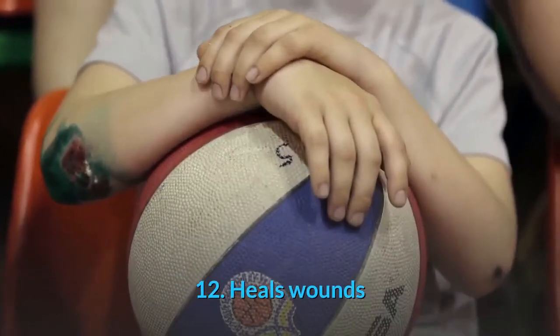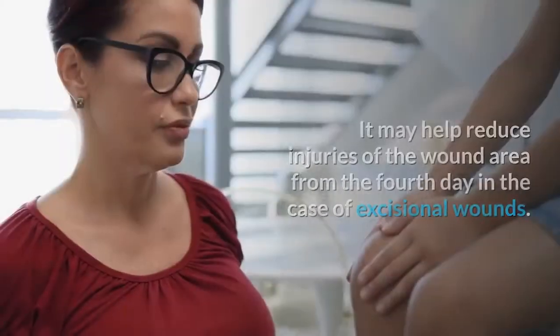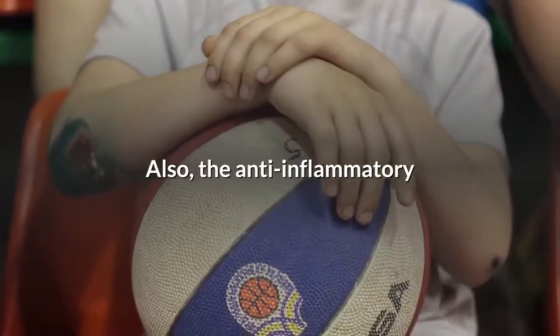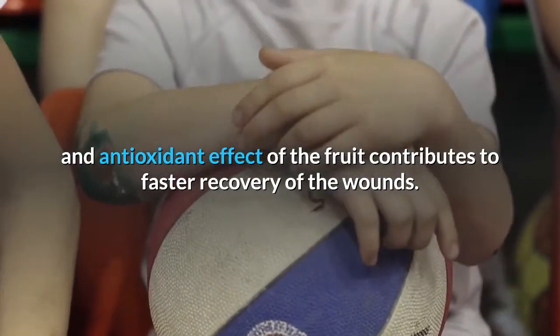12. Heals wounds. Soursop has wound healing activities. It may help reduce injuries of the wound area from the fourth day in the case of excisional wounds. Also, the anti-inflammatory and antioxidant effect of the fruit contributes to faster recovery of wounds.